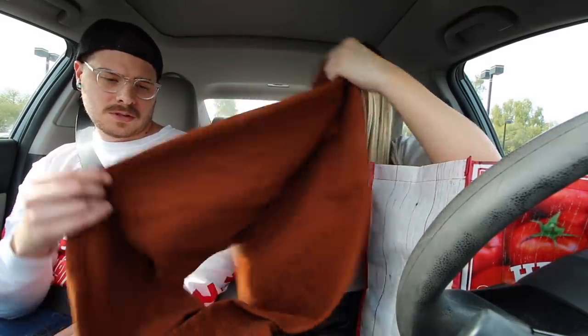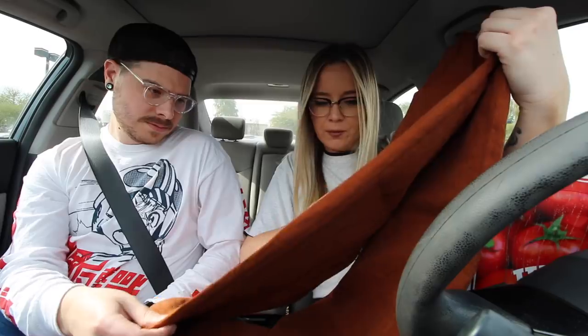I ended up getting those for $7. Make sure you follow my Poshmark, which is always linked down below. I did end up getting the maroon velvet skirt because it was $3.49, so I got it for $1.75.